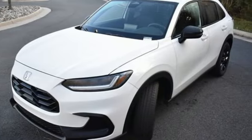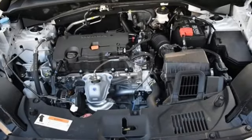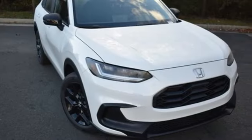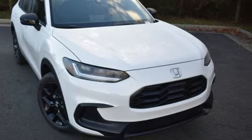Honda has a world-renowned reputation for reliability. They say a journey of 1,000 miles begins with one step. Well, in this case, it begins with a test drive. Start your next adventure today.